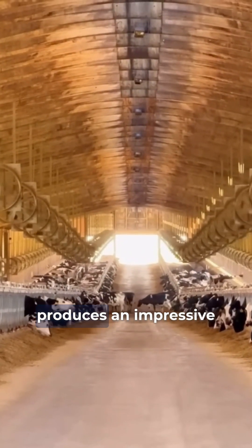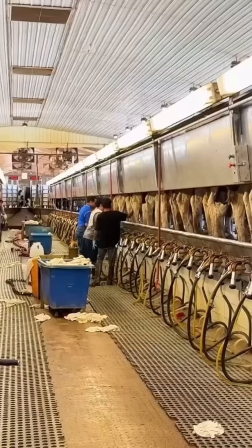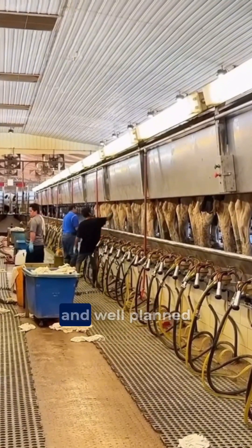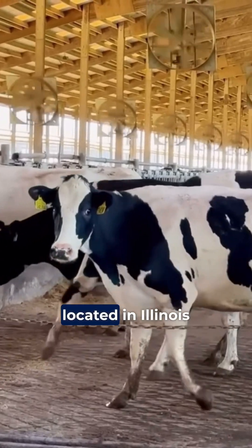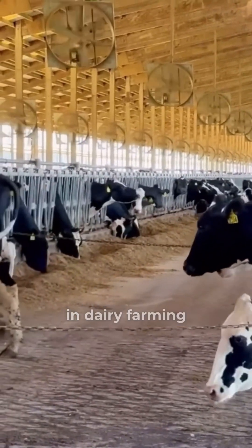This farm in the United States produces an impressive 162,000 liters of milk per day. With a highly technological and well-planned structure, Stone Ridge Dairy, located in Illinois, is an example of efficiency and innovation in dairy farming.